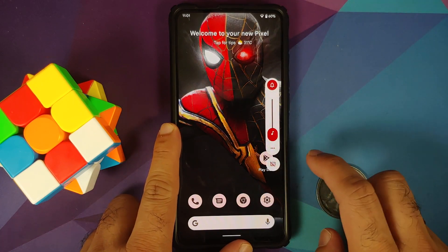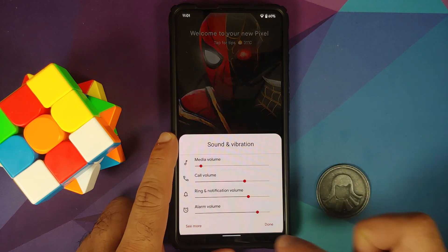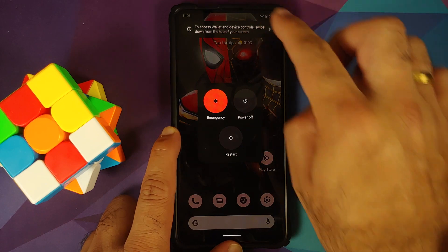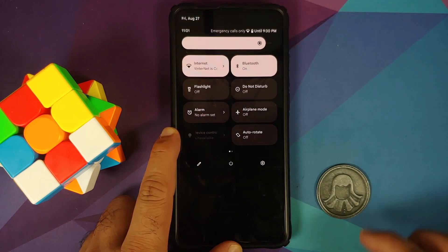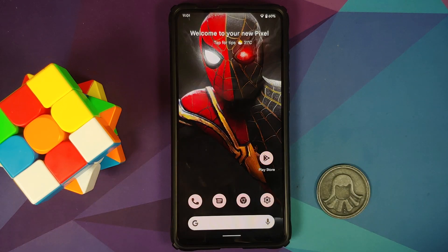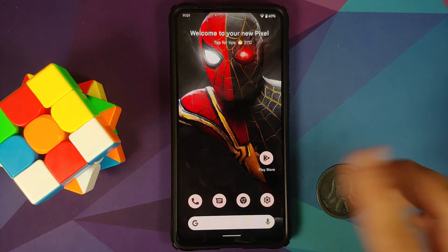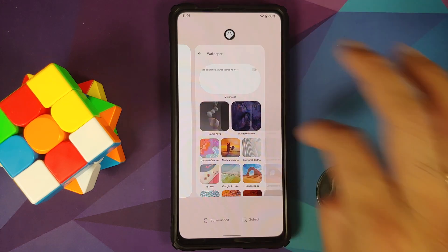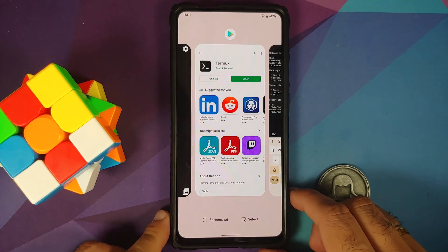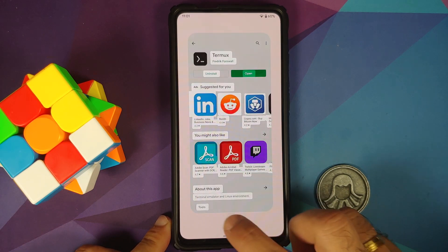The volume panel looks great and is pretty smooth. The power menu is there as well. The quick settings panel looks good. In the recents screen, you can see how smooth everything is — the Pixel Launcher is present and the Select feature works without any issues.